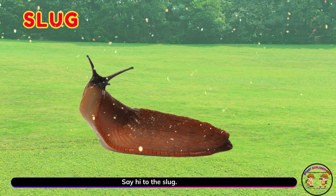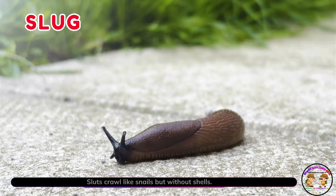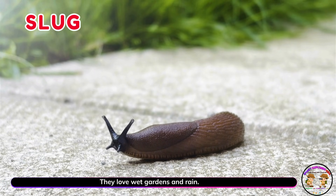Say hi to the slug! Slugs crawl like snails but without shells. They love wet gardens and rain.